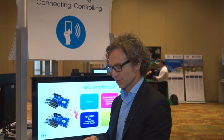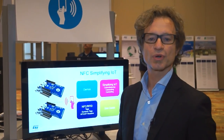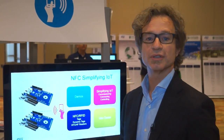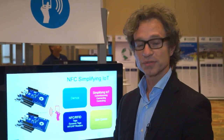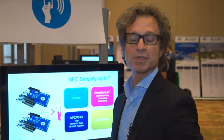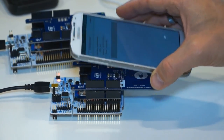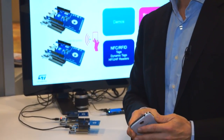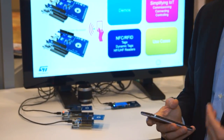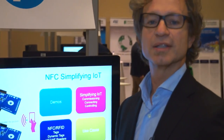Starting from commissioning: there is no standard, no protocol or framework today for commissioning IoT devices. NFC, through our dynamic tag, can simplify the commissioning process by an explicit interaction — you basically approach your device to the antenna, to the tag. The NFC technology is also independent from the underlying wireless technology that we are going to connect.